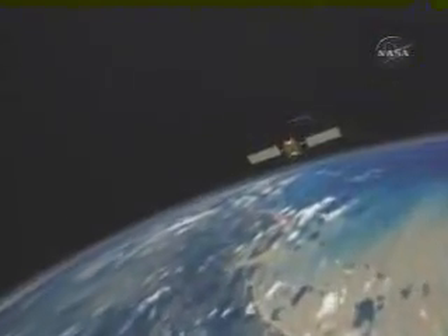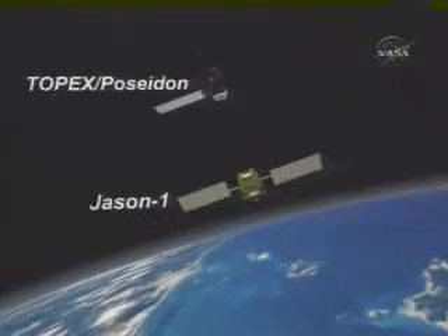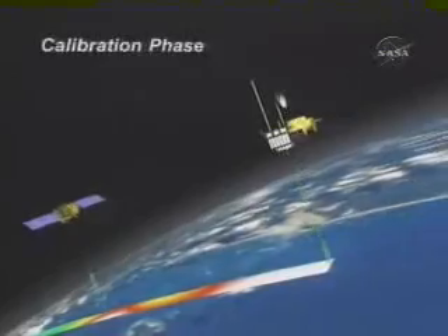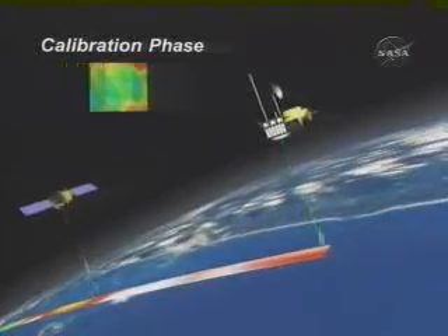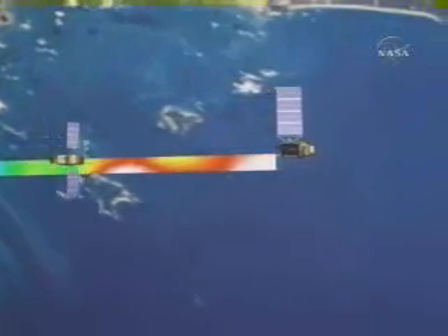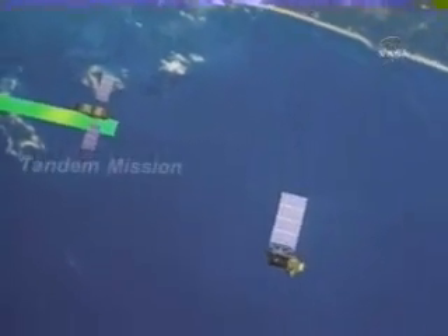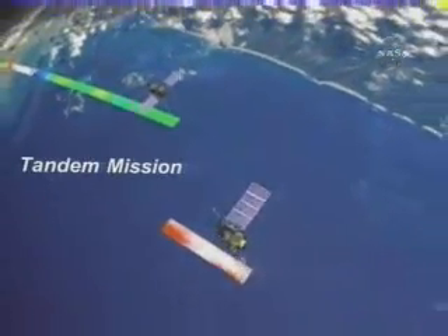As a follow-on to Topex Poseidon, Jason-1 will continue to monitor global ocean circulation and the effect that it has on climate and weather. Jason-1 is placed into a position as close as 60 seconds away from Topex Poseidon. For up to six months, the satellites operate in a calibration mode where their instruments are fine-tuned with respect to each other. At the end of the calibration phase, Topex Poseidon will maneuver to change its orbital position relative to Jason-1, moving onto a parallel ground track so that it will be midway between two adjacent Jason-1 ground tracks.